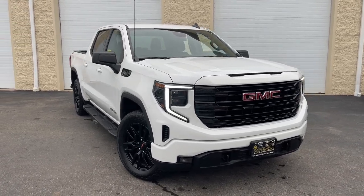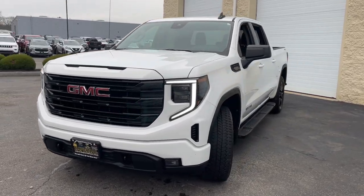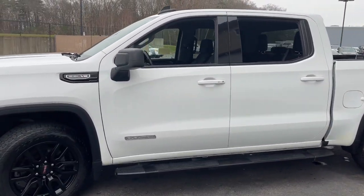Take a moment to check out the 2023 GMC Sierra. With less than 50,000 miles on the odometer, this vehicle stands out from the rest.